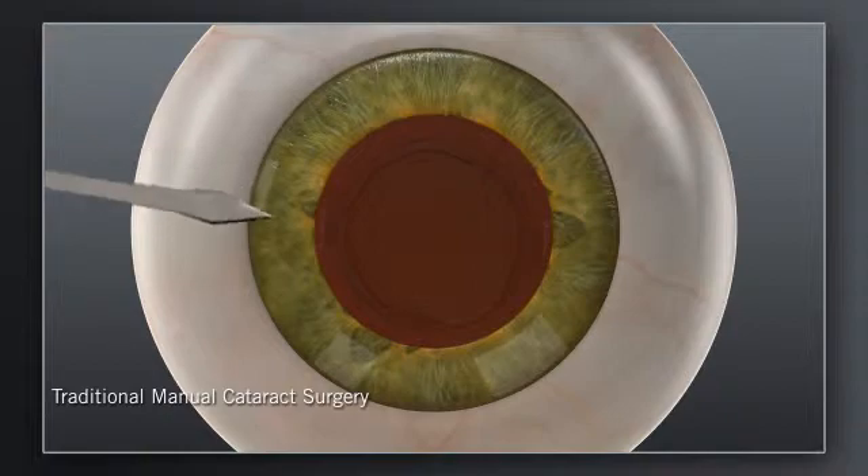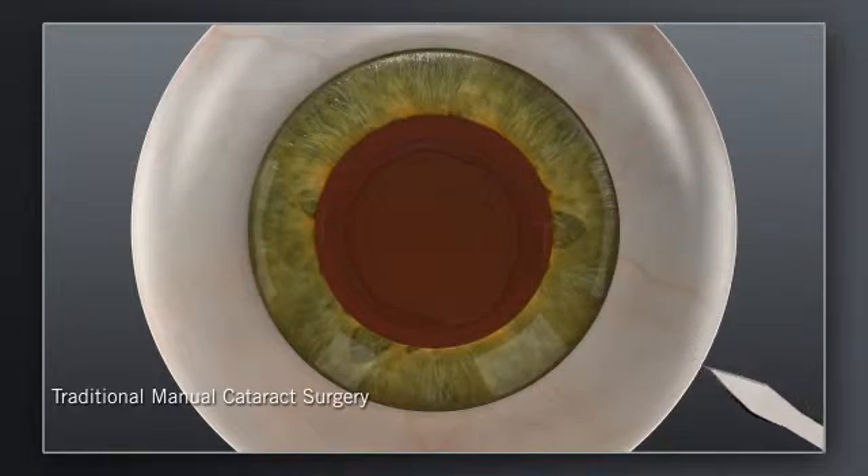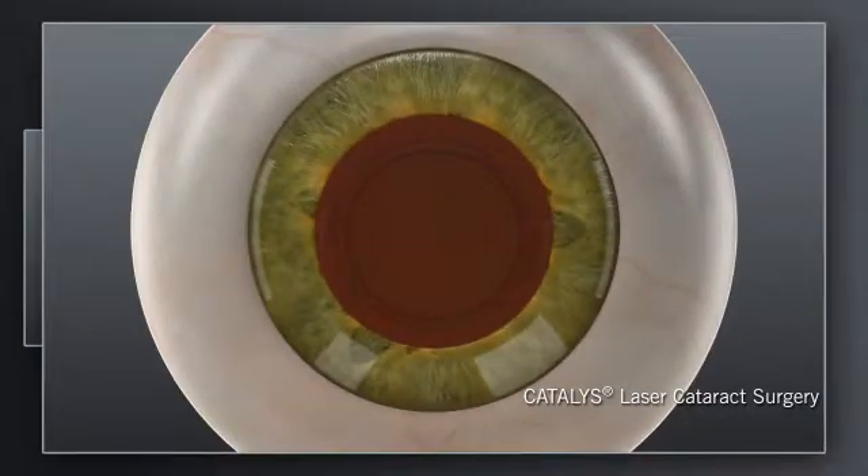In traditional cataract surgery, these corneal incisions are made with a handheld blade. With the Catalyst System, your surgeon can customize these incisions for you with laser precision. These laser incisions are highlighted in blue here.